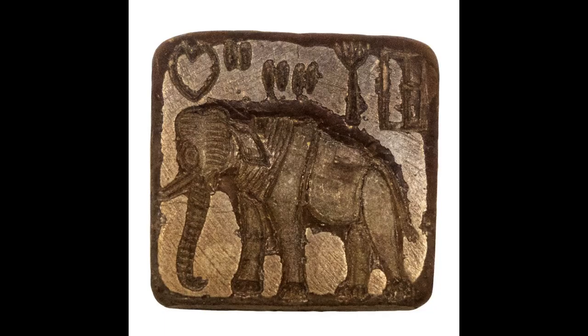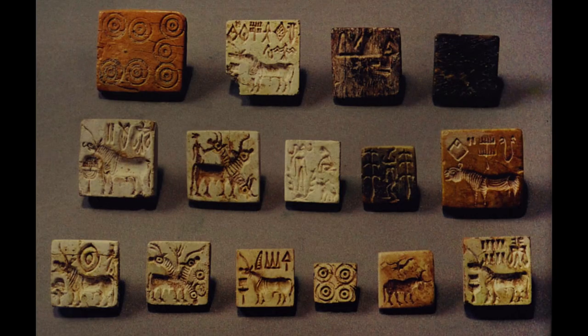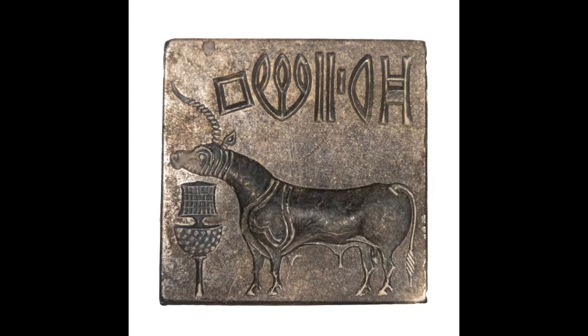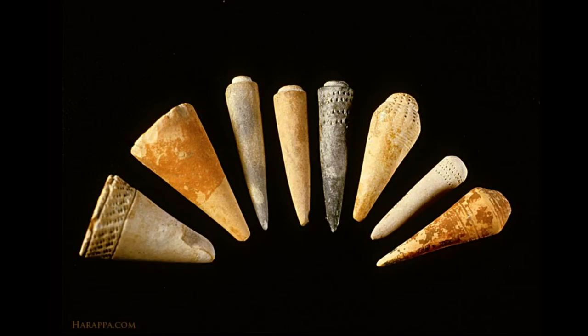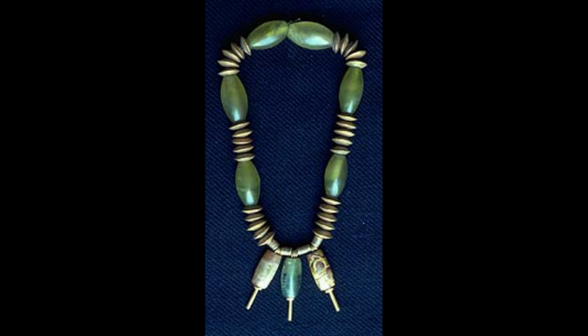The animal depicted on a majority of seals has not been clearly identified — part bull, part zebra, with a majestic horn — it has been a source of speculation. As yet, there is insufficient evidence to substantiate claims that the image had religious or cultic significance, but the prevalence of the image raises the question of whether the animals in IVC images are religious symbols. Many crafts including shell-working, ceramics, and agate and glazed steatite bead-making were practiced, and the pieces were used in the making of necklaces, bangles, and other ornaments from all phases of Harappan culture.